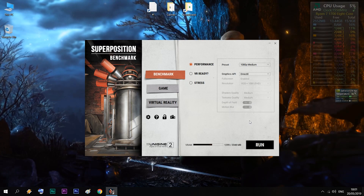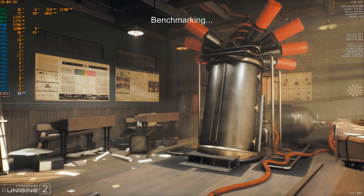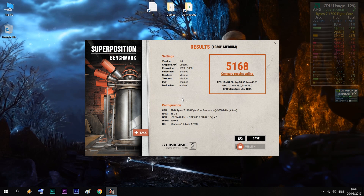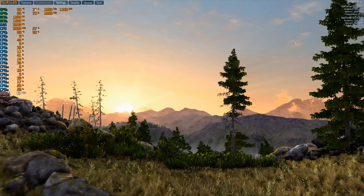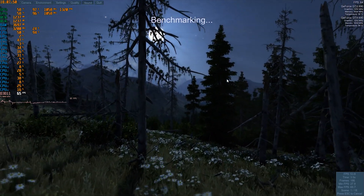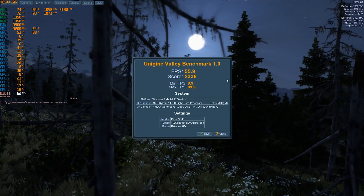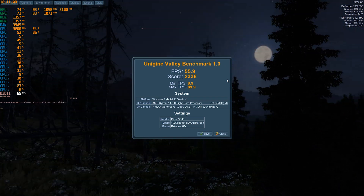First up is a run in the new Superposition benchmark with settings at medium for Full HD. We get an average of 38 FPS and a minimum value of 31 FPS. Valley is next with everything cranked to maximum quality settings and we get over 55 FPS as an average. Being a dual GPU card there are always going to be dips in minimum FPS, and surprisingly this didn't happen so abruptly in the Superposition benchmark.